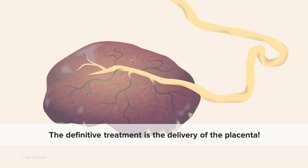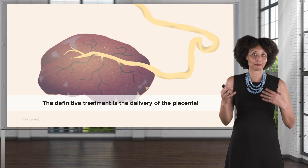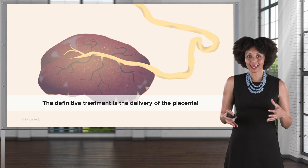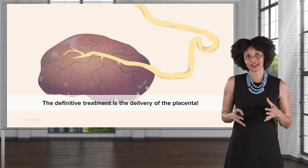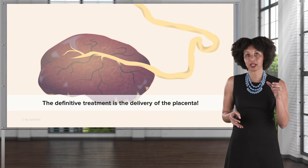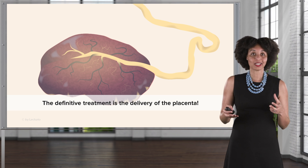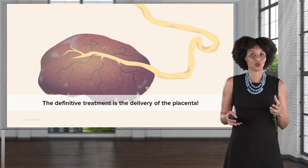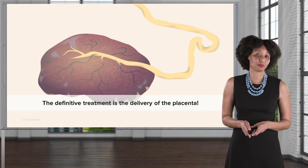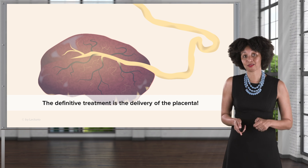Here's the hard part: we can't really do anything to make preeclampsia go away. There's no definitive cure during pregnancy — no magic medication. The definitive treatment for preeclampsia is delivery of the placenta. This creates a problem considering some preeclampsia develops very early in the pregnancy — if you have a 20, 22, or 23 week client with preeclampsia, delivering the placenta is not going to be effective in terms of having a baby able to survive outside the uterus. But remember: the only definitive treatment is delivery of that placenta.